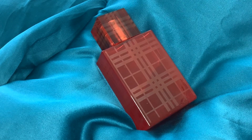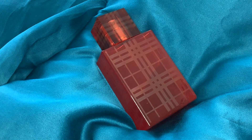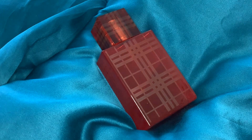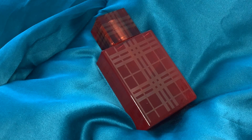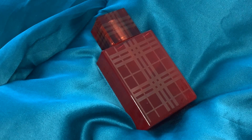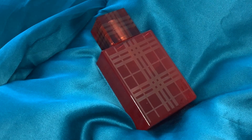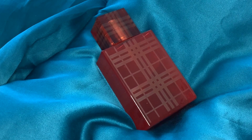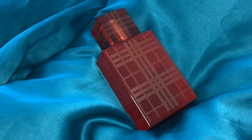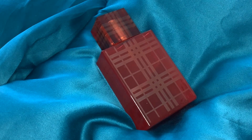I have the original Burberry Brit and I love it. I've got Burberry Brit Rhythm which I also like, but it's incredibly sweet and maybe not the easiest to wear. I liked Burberry Brit Eau de Toilette, but the thing I liked best about it was the dry down — when it really dries down it starts to smell like Burberry Brit EDP, so there was no point in keeping it.